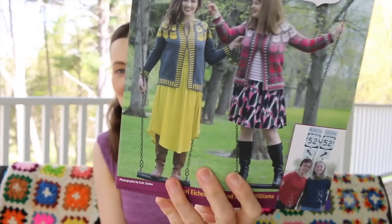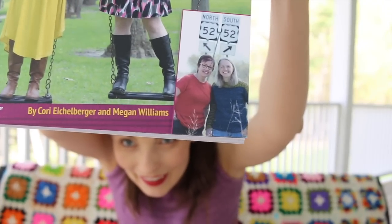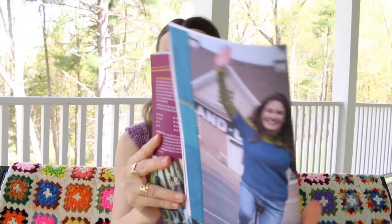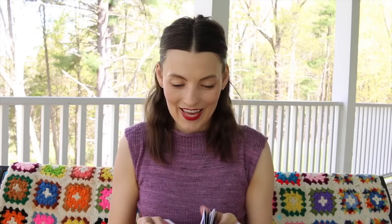This is the Minnesota 52 — you saw these gals, Glory and Megan, on my channel. Photographs are by Gail Zucker. It just has so many fun patterns. A few of my favorites I have tagged: I love Snow Thank You So Thank You, the Hootenanny Hoodie, and the Fall Come Back Now Shawl.